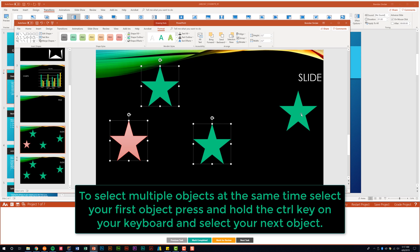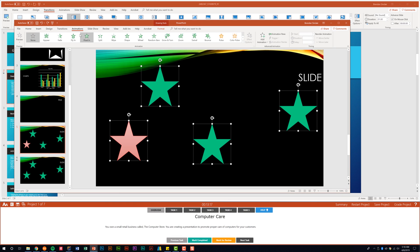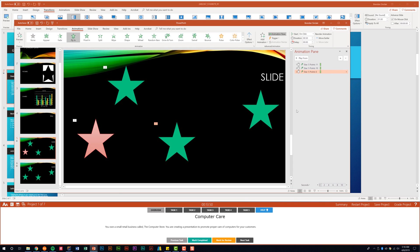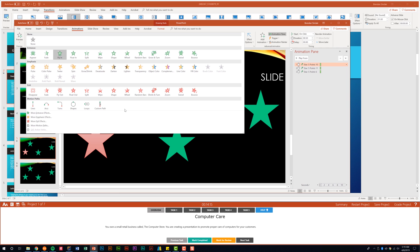Let's look at applying animations. If I select all my stars and apply Fly In, all the shapes get a '1,' meaning they'll all appear at the same time — you may not want that. If you apply fly-in to each shape individually, the numbers change from 1-1-1 to 1-2-3. Be familiar with the Animation Pane — you can reorder animations by clicking and dragging. You can also change Effect Options, such as changing direction from 'from bottom' to 'from bottom right,' and there are additional options available in the expanded dialog.